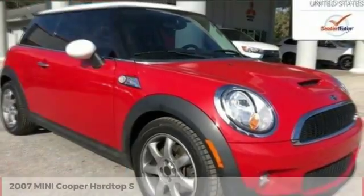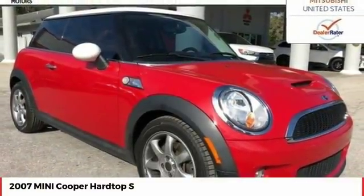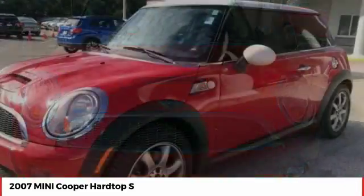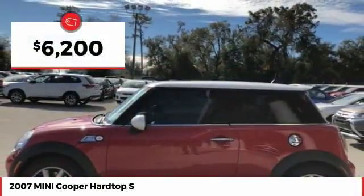You are going to love the 2007 Cooper. Agile handling and quick, precise steering make the Mini Cooper lots of fun to drive. The cabin is roomy with plenty of front leg room and is priced below $10,000.